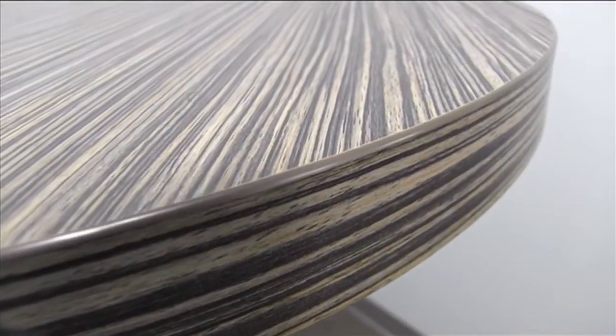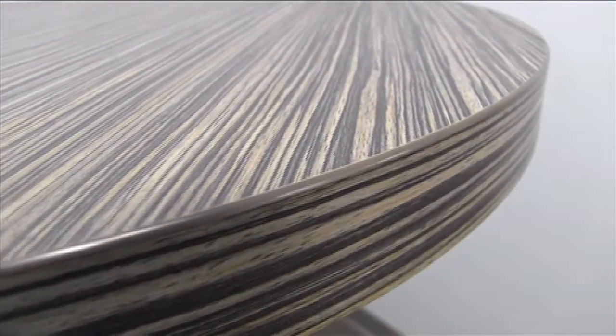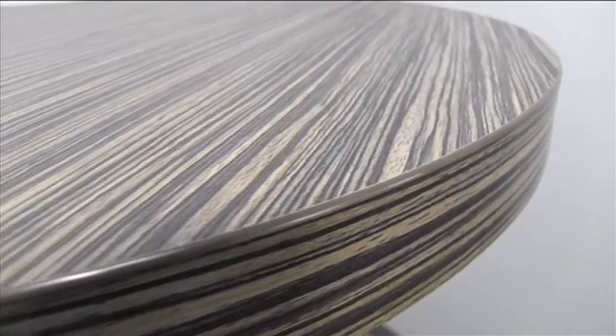Square, rectangular, and round sizes come in four colors to complement your outdoor dining area.